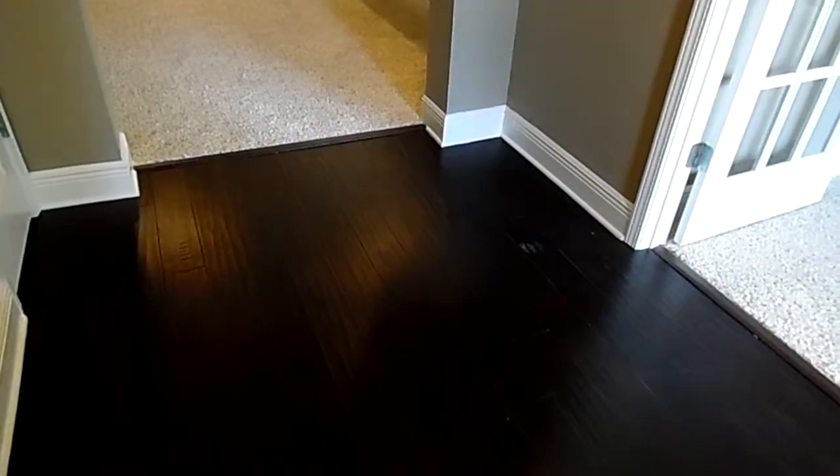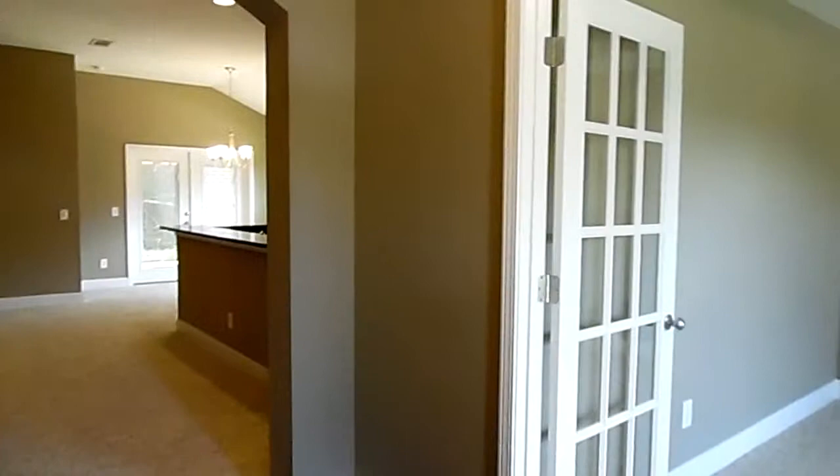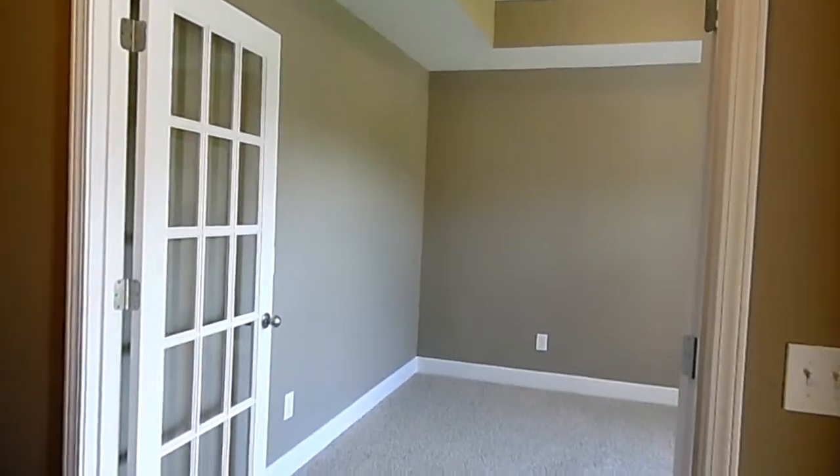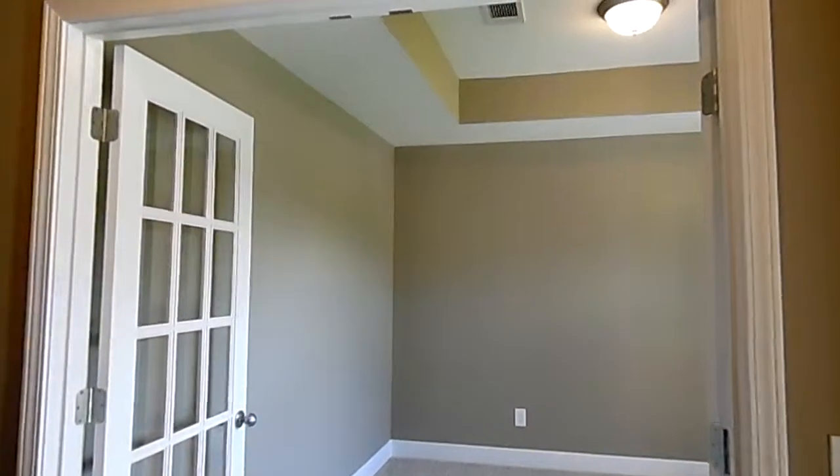When you come into this home, you see these beautiful hardwood floors and a really nice color palette. If you turn immediately to your right, you're in a bonus room — sort of an office. It's got a tray ceiling, it's on the front of the home, it's got French doors on it. There is no closet, so this is considered a bonus office.